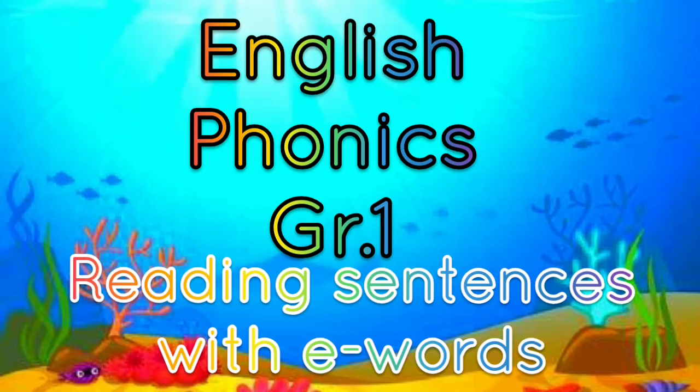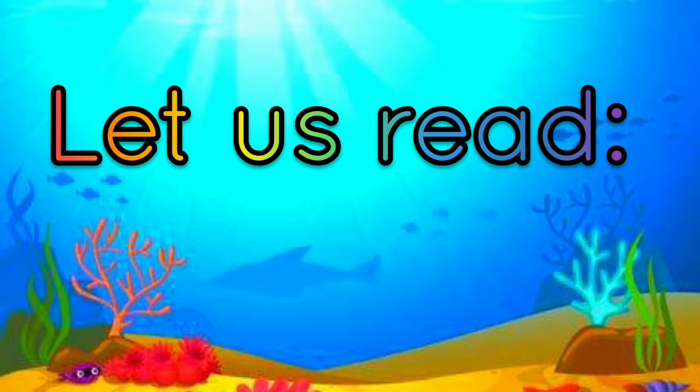English Phonics Grade 1: Reading Sentences with the E-Words. Hi guys, welcome back. Today we're going to read some sentences with the E-Words.